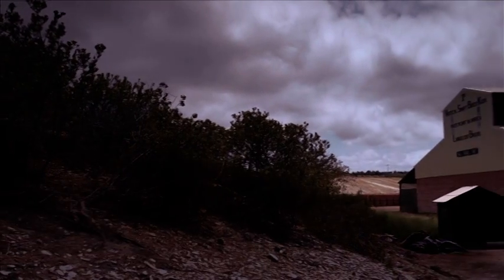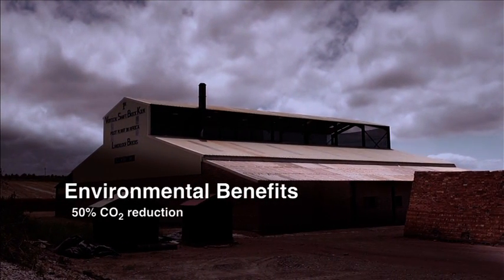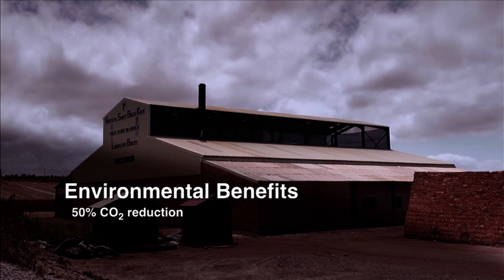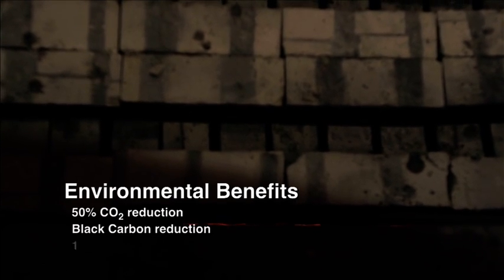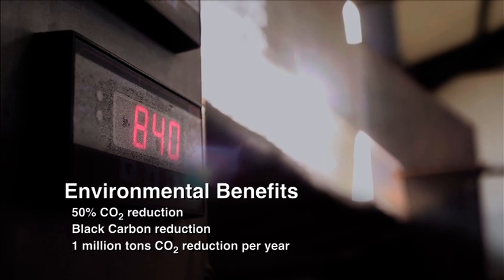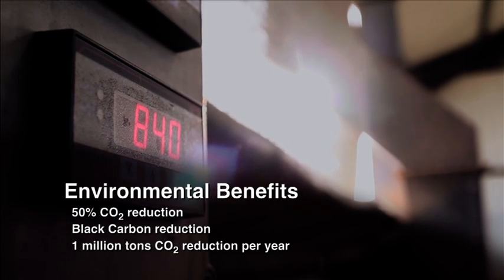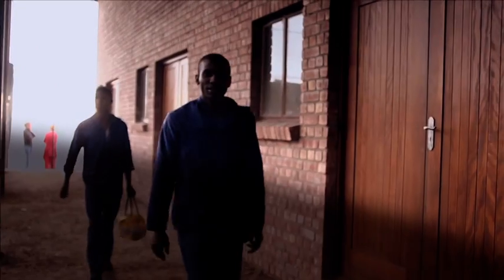Environmentally, CO2 emissions are reduced by as much as 50%, along with many other gases and particles, including black carbon. Each shaft will reduce CO2 by as much as 840 tonnes per annum. That's a reduction of 1 million tonnes by the year 2020, contributing to South Africa's reduction target of 34% from today's levels by 2020.